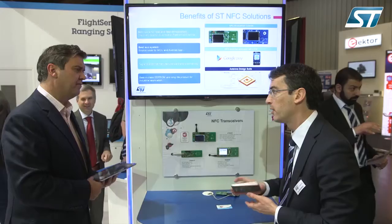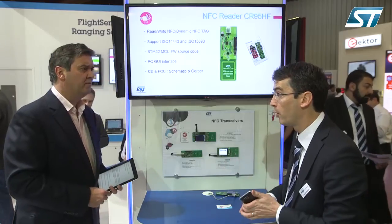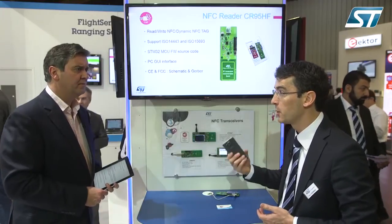So what are the headline benefits for customers? This helps customers bring NFC — which is more normally found in mobile phones — into industrial applications, enabling either reader functionality or communication between two industrial devices, and really benefiting from all the NFC-enabled mobile phones already in the hands of consumers worldwide.